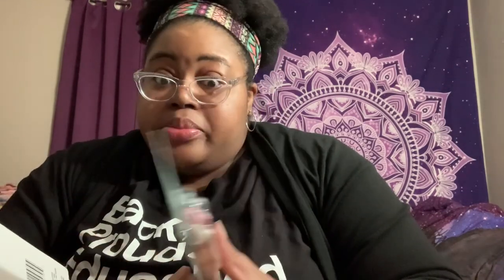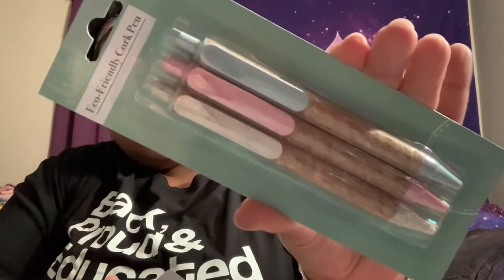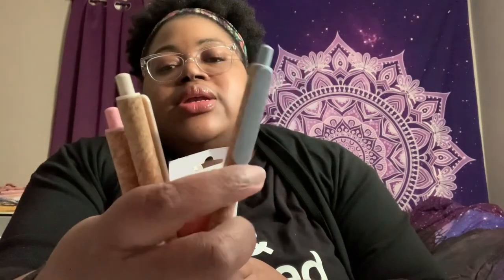They also had this eco-friendly type stuff which I thought was pretty cool. It's by the Kind brand — eco-friendly cork pens. You get three cute little cork pens. Let's open them up because I'm curious to see how they feel. You get a light blue, a creamy color, and a pink — I'll use the pink one of course. It honestly kind of looks like a ballpoint pen.